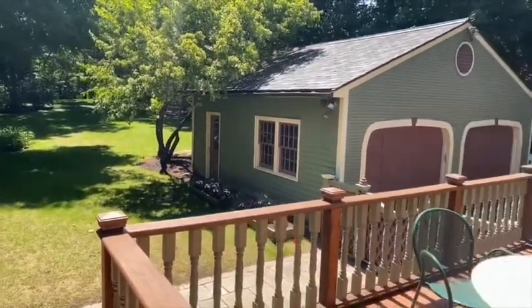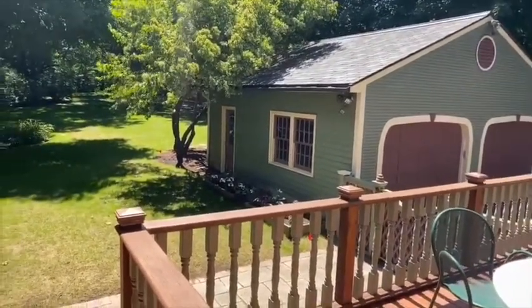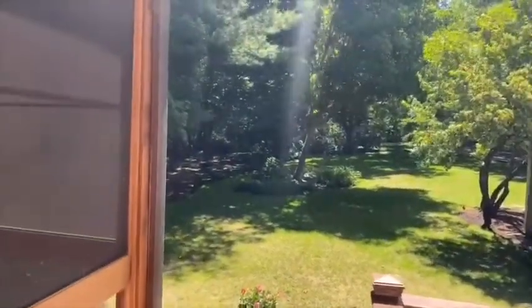Right behind this garage, the current owners built a chicken coop — a really nice chicken coop. Can you imagine fresh eggs every day, making them right in this kitchen?